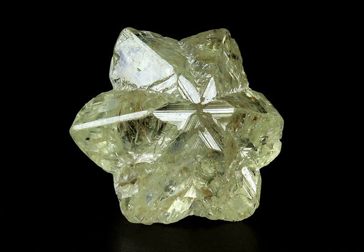The mineral, or gemstone, Chrysoberyl is an aluminate of beryllium. The name Chrysoberyl is derived from the Greek words chrysos and berylos, meaning a gold-white spar.